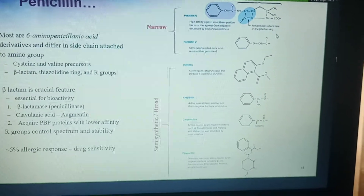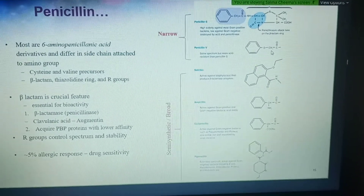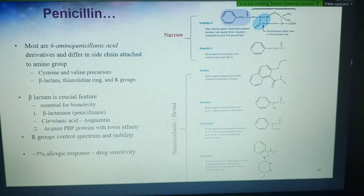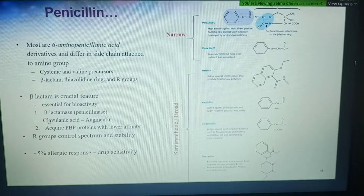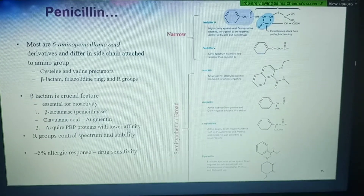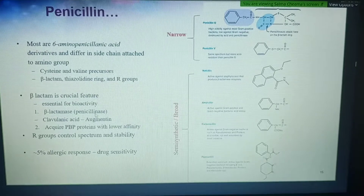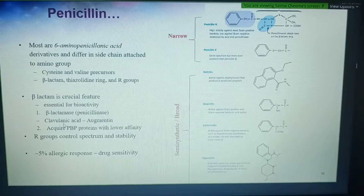Beta-lactamases inhibit the action of penicillins — we also call them penicillinases. Often there are drugs that combine the antibiotic, such as penicillin, with an inhibitor of the penicillinases. If you've ever taken Augmentin, it's a combination of the penicillin drug amoxicillin and an inhibitor of penicillinases called clavulanic acid. Clavulanic acid looks very much like the beta-lactam ring, so it acts as a competitive inhibitor, binding the penicillinases and preventing the antibiotic from being destroyed.